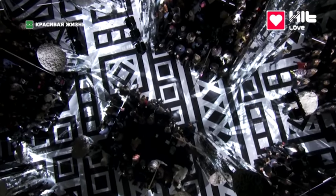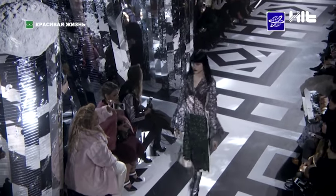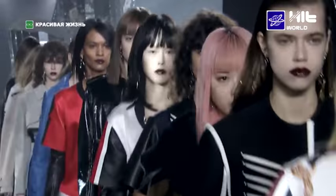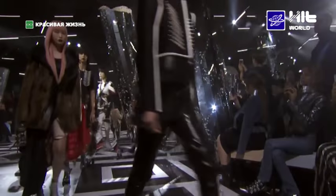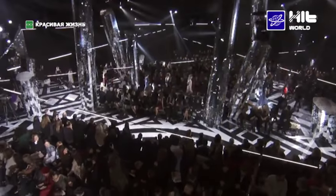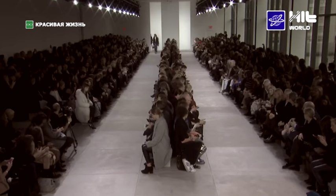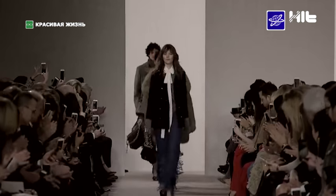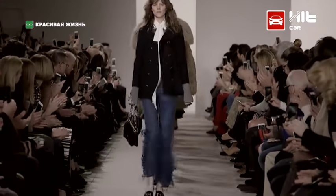Модная осень 2016 не будет скучной и порадует ярким спектром цветовой гаммы, оригинальными моделями и смелыми дизайнерскими решениями. В отличие от прошлых сезонов, являющихся олицетворением гламурной роскоши, в предстоящем осенне-зимнем сезоне предпочтение на стороне функциональности, комфорта, цельности и натуральности. В тренде — женственность.